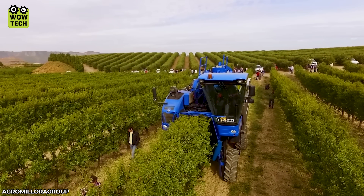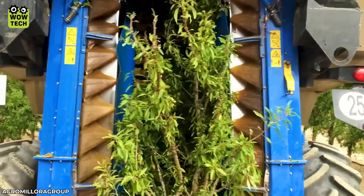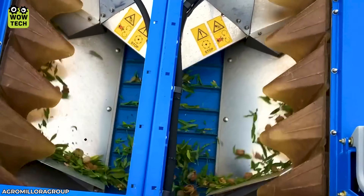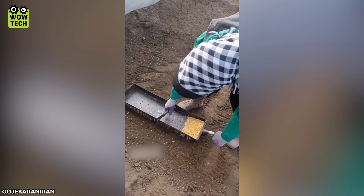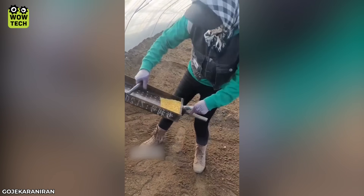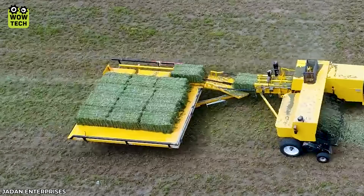This device allows farmers to collect over 300 kilograms of almonds in a short amount of time. Seed distribution will be even thanks to this tool. And this machine is like a Tetris game made for dry grass.